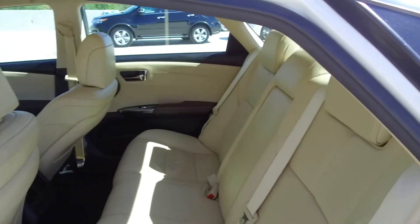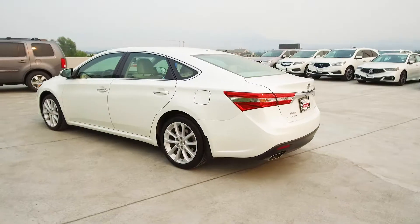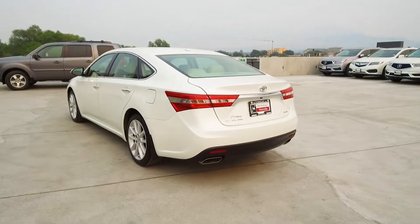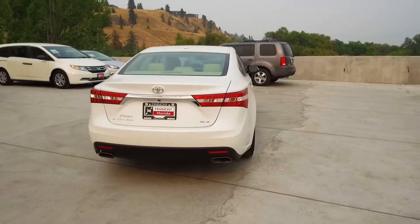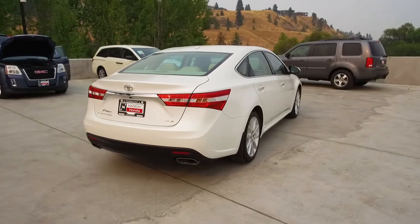Moving on back, we've got seating for three. This Avalon comes with safety features such as a tire pressure monitoring system, driver's side airbags, dual airbags, side airbags, side curtain airbags, anti-lock brakes, and vehicle stability assist.